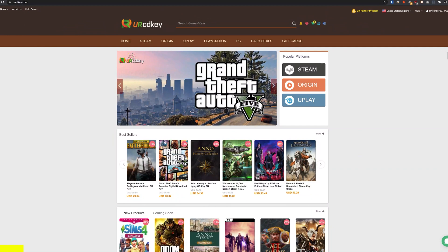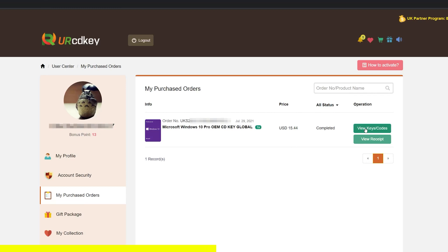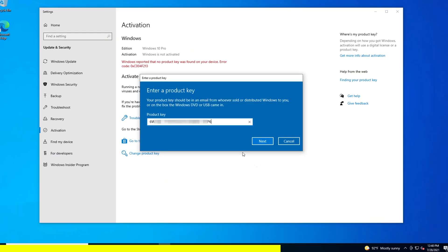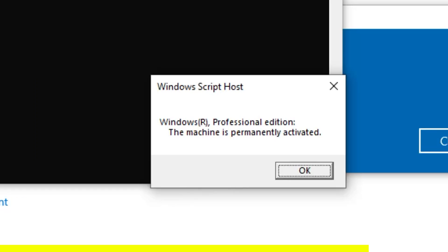But first, a quick message from today's video sponsor. YourCDKey.com is a great place to get Windows 10 keys at incredibly low prices. Here on the Microsoft Windows 10 Pro page, the current price is $20.05. But if you use the coupon code in the description, you'll get it even cheaper — down to about 15 bucks. After entering the key and clicking activate, Windows is activated and confirmed as Windows 10 Professional Edition permanently activated. Head over to yourcdkey.com to get your next Windows 10 Pro key at ridiculously low prices.